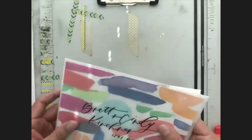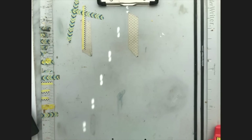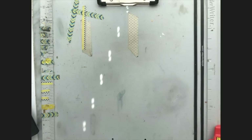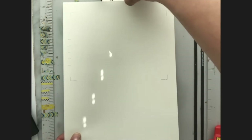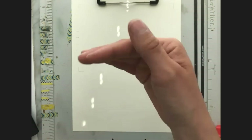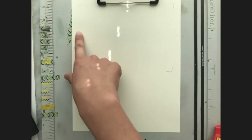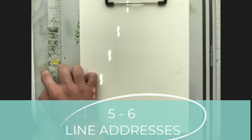Before we get started, a few things about your list. All invitations are going to have up to five or six lines — we usually don't go further than six, and six is pretty rare. Six usually happens when they have a child, an apartment number, a country, or something like that. We usually design our guides or plan things out for five lines.